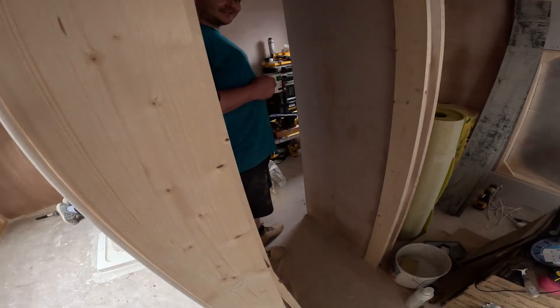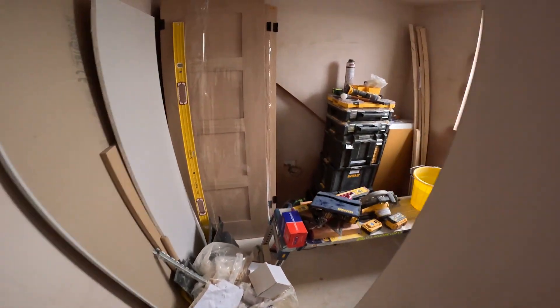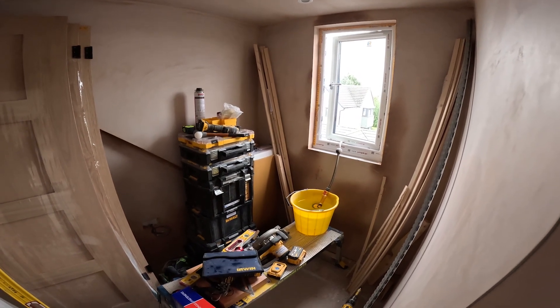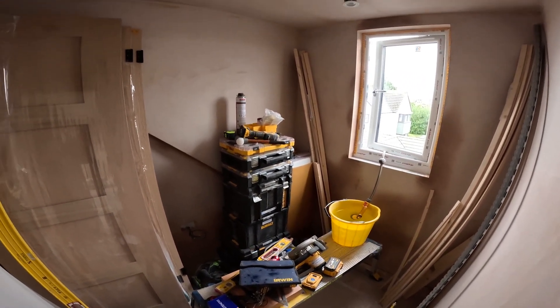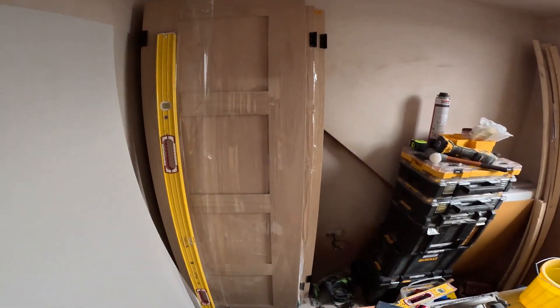This room was originally going to be a study, but speaking to the client they're looking to probably turn it into a little dressing room. This one is all plastered now.